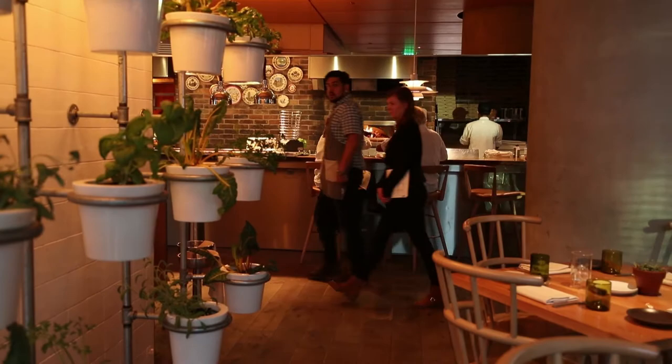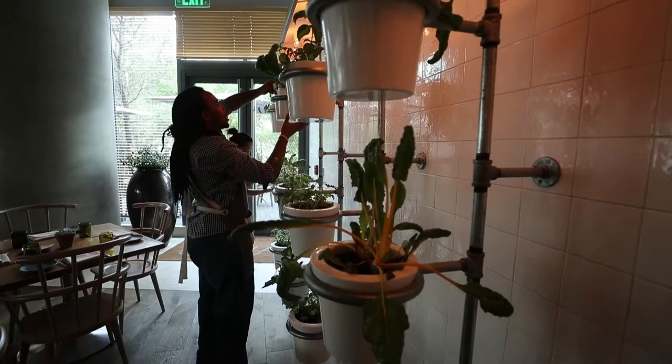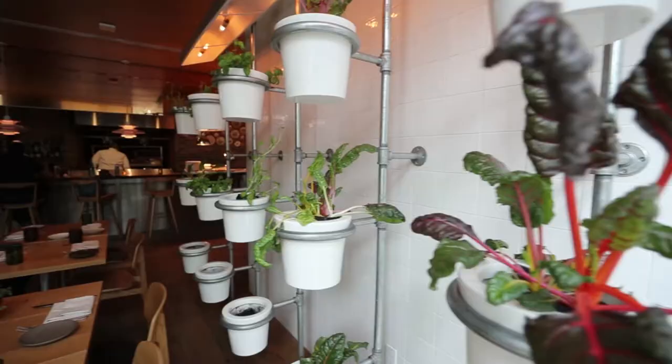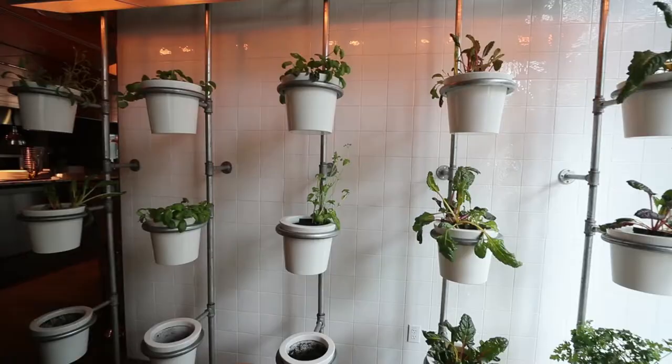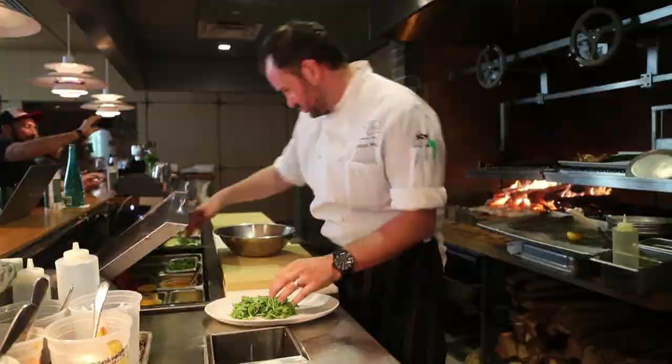All herbs are grown specifically for us and are on display. We have our super large live basil, and we have beautiful sage, cilantro, parsley, and Swiss chard. By day they're hanging on the wall, and by night we'll be picking them off and incorporating them in our food.